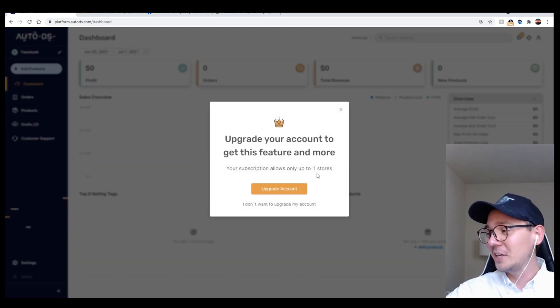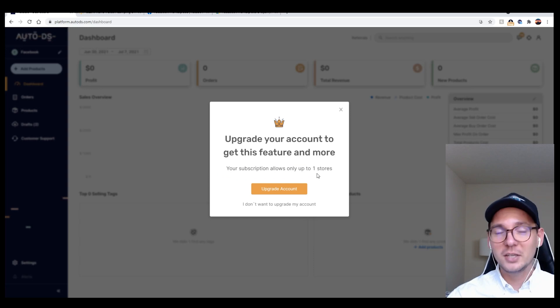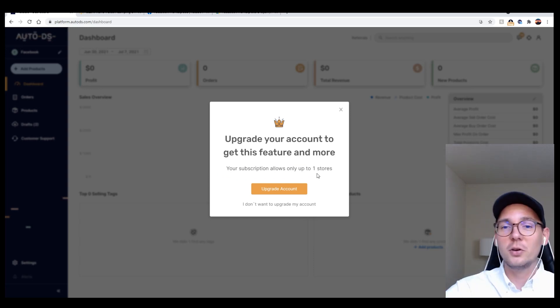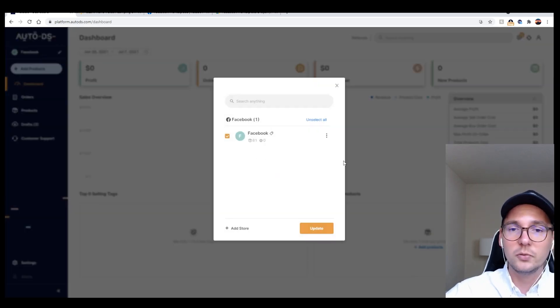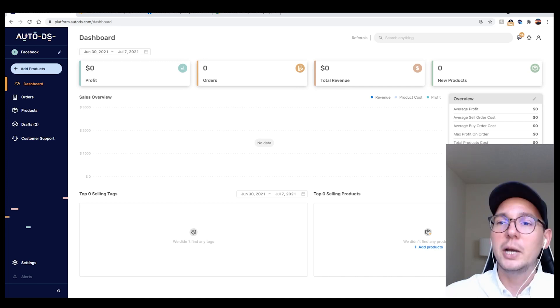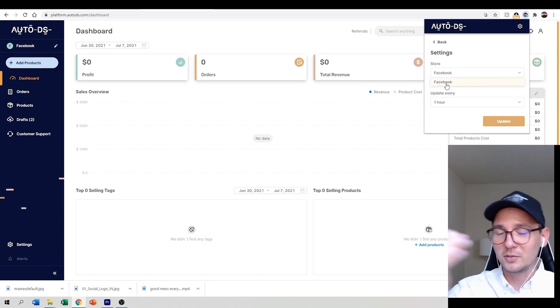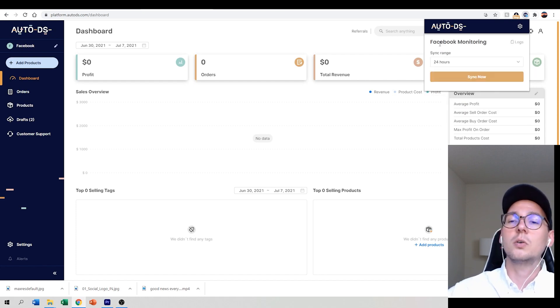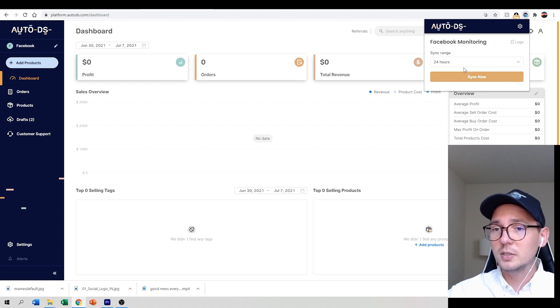I got a message that I can only use one account, so since I already have a Facebook store established, I'll use that as the example. Now I go back to the extension, which is asking me to pick the store. There's a 'Sync Range' setting — how often you want to synchronize. I want to do it at least once a day, so I'll leave it at 24 hours.